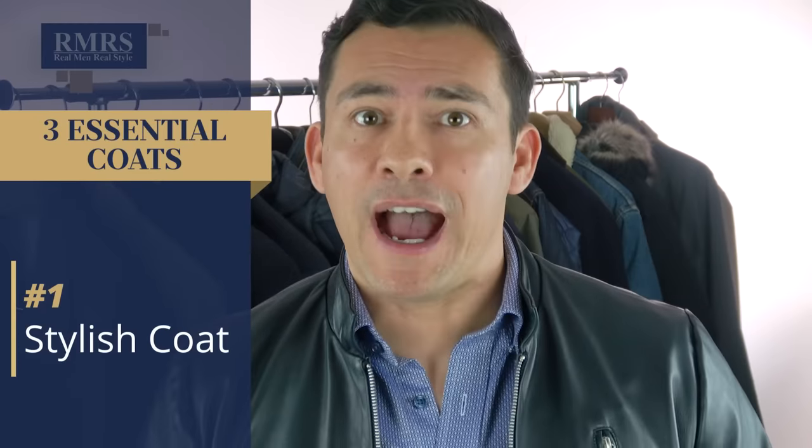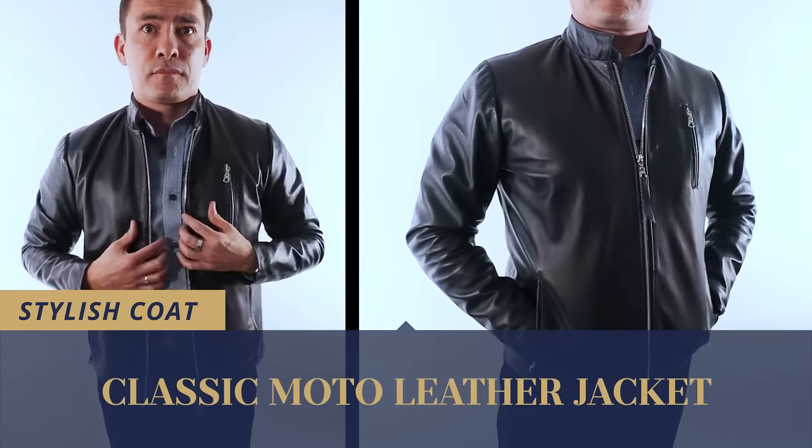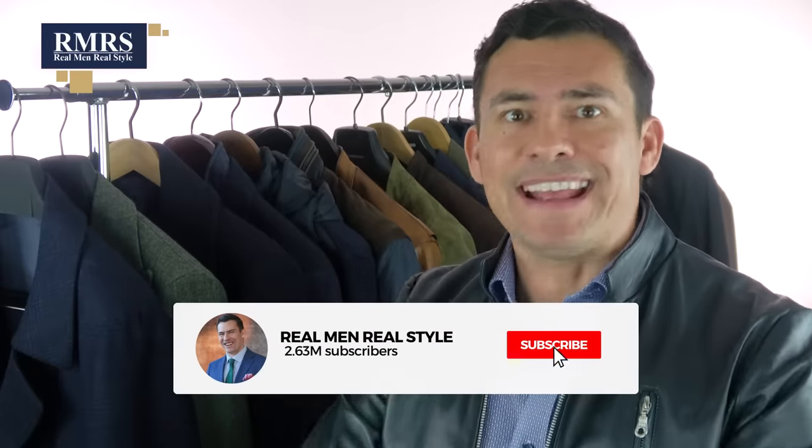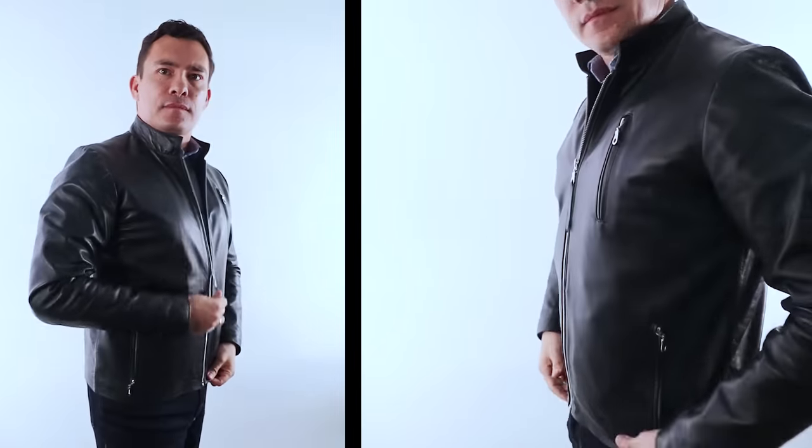Coming in at number three on my list of coats that every man needs to own, I've got a stylish coat. This leather jacket I'm wearing right here, I absolutely love it — makes me feel great, fits me like a glove. What I like about it: it's lightweight, it's made from goatskin, so it's really smooth, just beautiful to the touch. It's not black, it is navy, so when it's next to a black jacket, it just looks a little bit different. I love that small color distinction — it sets it apart from all the other jackets out there.